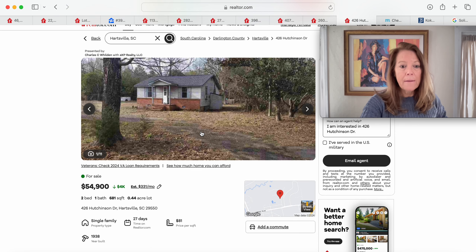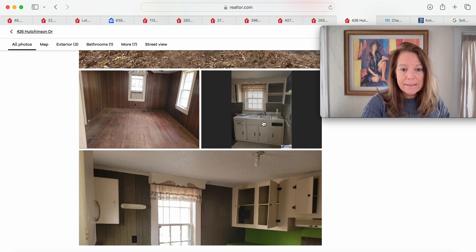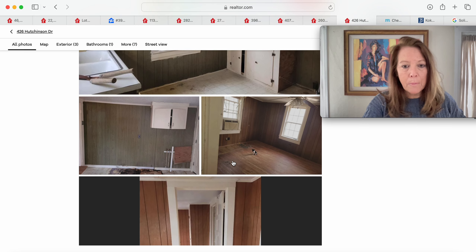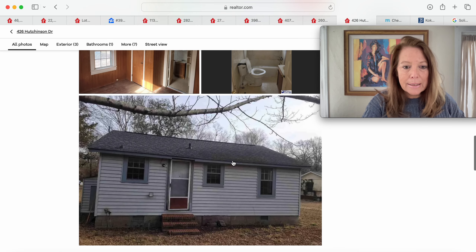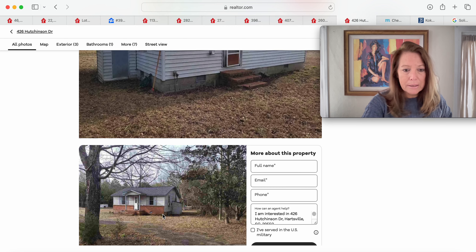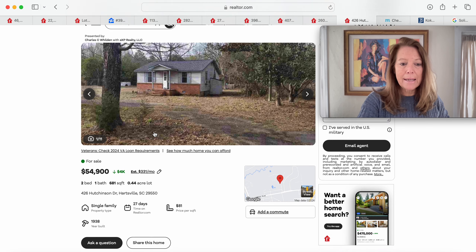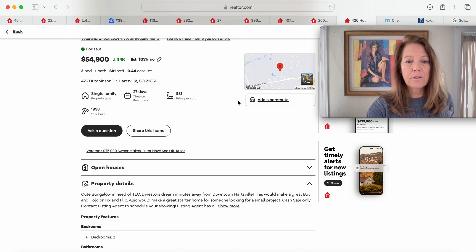Moving up in price for a single family home — this one is just under half an acre, two bedrooms, one bath, a 1938 model. Definitely some paneling and a vintage kitchen, but that's a nice sink. Vinyl flooring and older windows — definitely an oldie but a goodie. Older paneling throughout, there's the bathroom. It's a really cute little place — not very big, but sitting there all by itself. Put a fence up and you'd have a lot of privacy. Looks like it might have a basement. This is on Hutchinson Drive in Hartsville, South Carolina 29550, on the market for 27 days, under 700 square feet. Described as a cute bungalow in need of TLC — an investor's dream just minutes from downtown Hartsville. This one is $54,900.